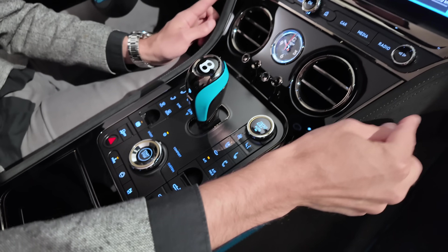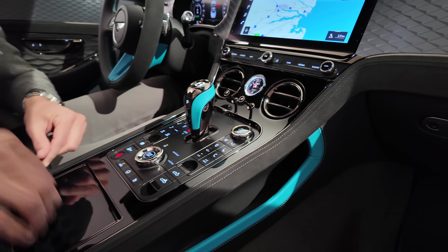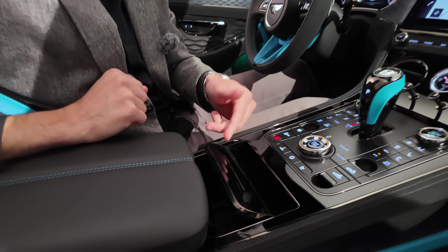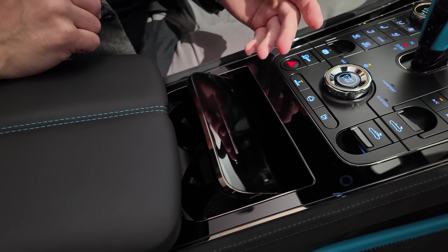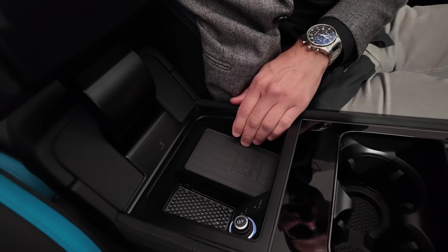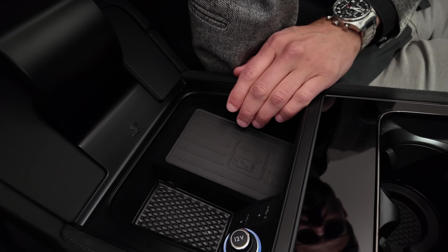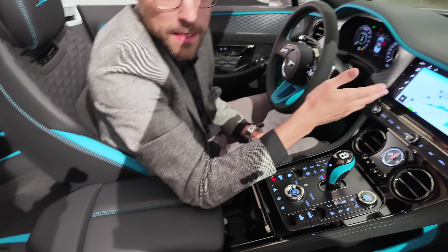Also nice Alcantara-like microfiber around the middle console. Then look at how smoothly the armrest opens — it takes a while but looks cool. Adaptive cup holders inside. And under the armrest, for the first time there's an inductive charging pad plus two USB-C chargers, though they're a bit small in here.